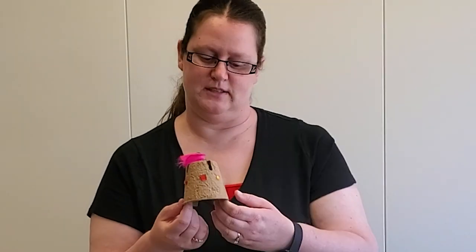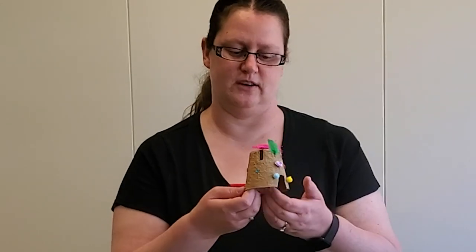I decided my fairy was going to want something really bright and sparkly, so I've got some feathers, a little flower, some pom-poms, and some little jewels. But if you want to do yours differently, you could use ribbon, string, or yarn — or maybe you want yours to look more like nature, so you could use leaves, twigs, or grass. Let your imagination guide you, because everyone's is going to look different.